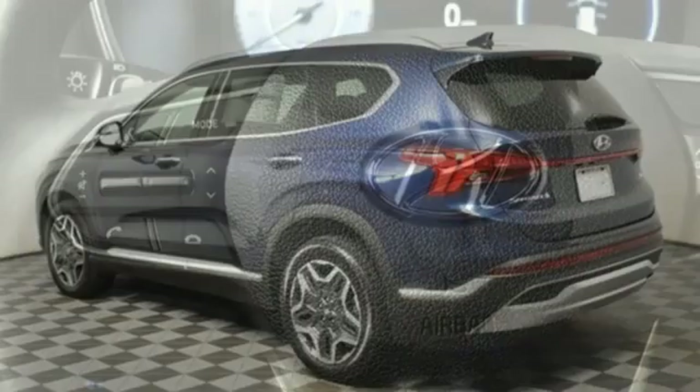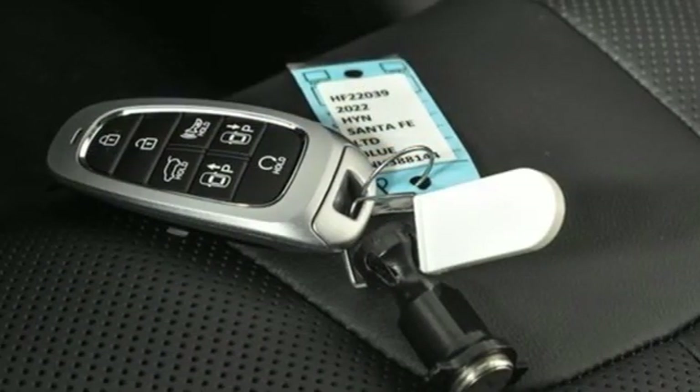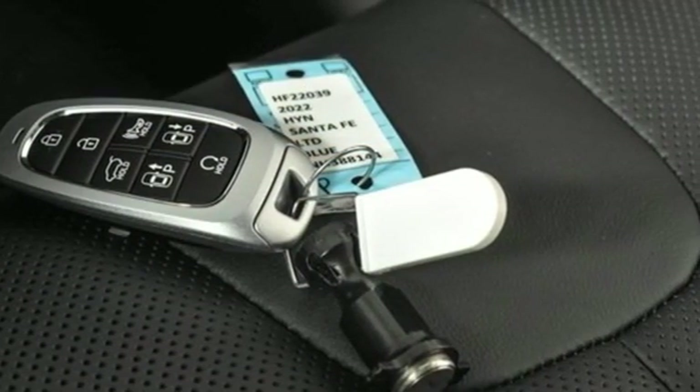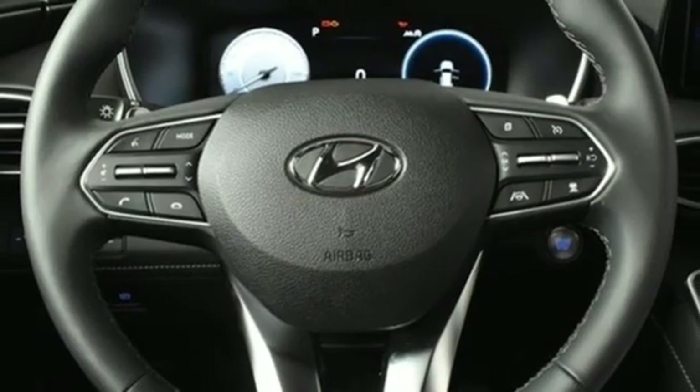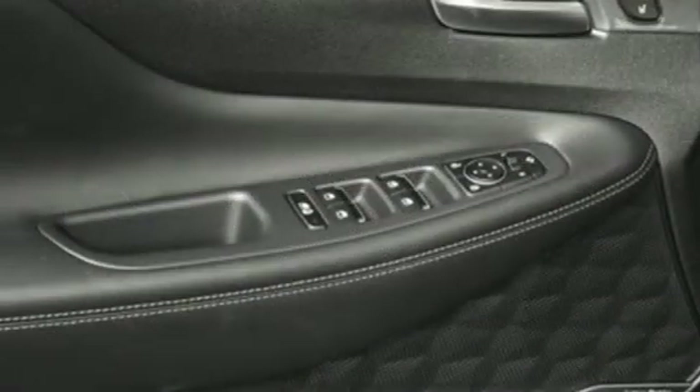Intercooled turbo inline four-cylinder engine. Heated and ventilated leather bucket seats. Integrated navigation system with voice activation. Auto dimming rear view mirror. Dual zone climate control. Remote engine start smart device.